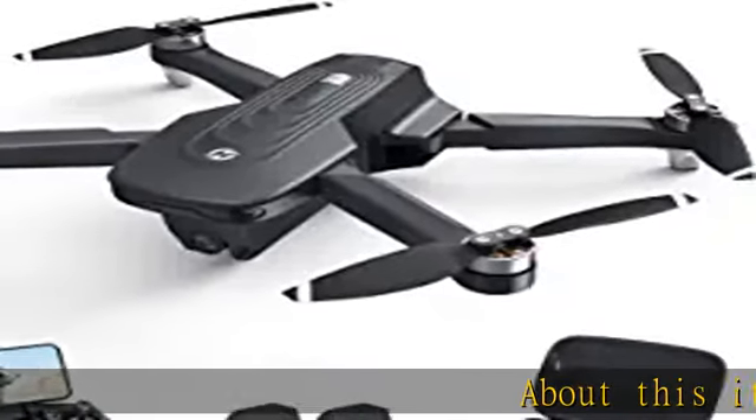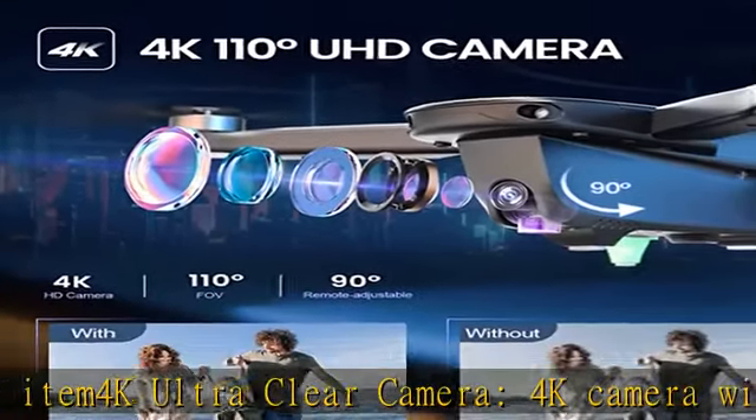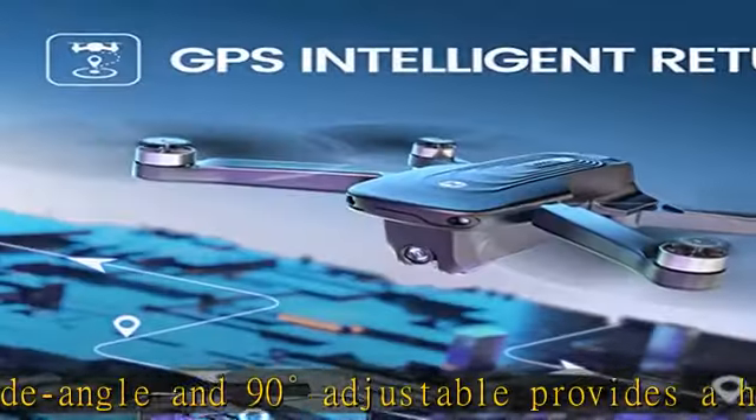4K ultra clear camera: 4K camera with 110 degrees wide angle and 90 degrees adjustable provides a high resolution picture, enabling you to capture a perfect shot. 5GHz FPV transmission delivers smooth and stable video even in high speed or strong wind conditions.